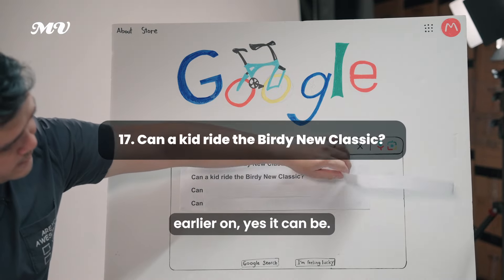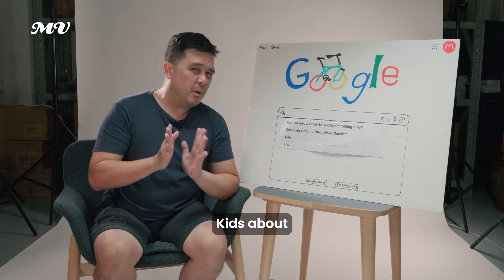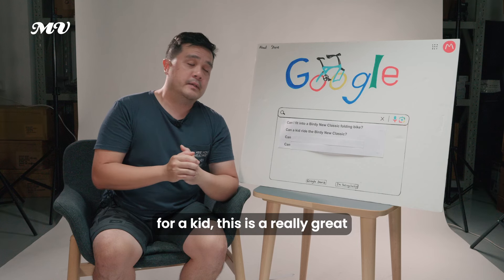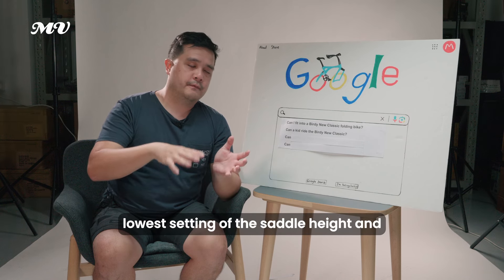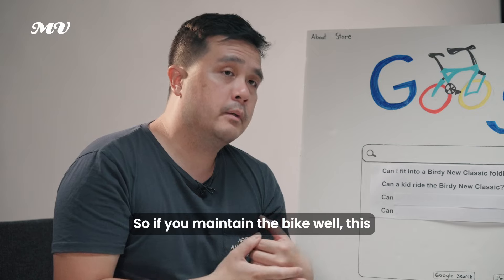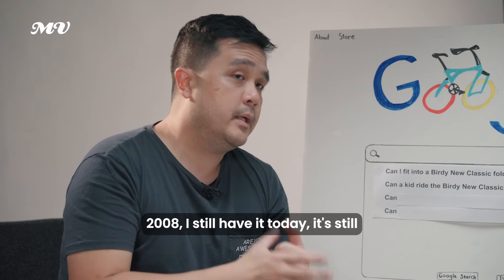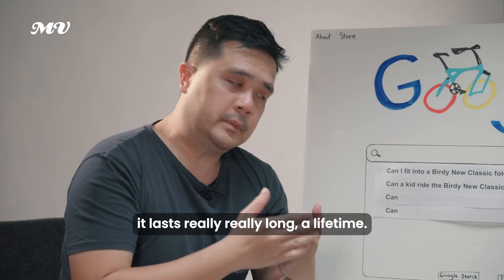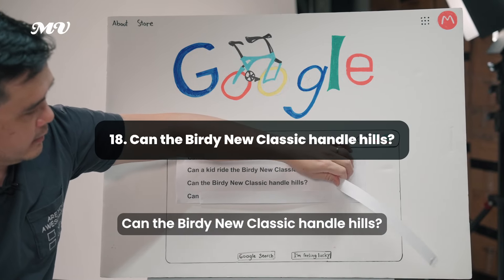Can a kid ride a Birdie Neoclassic? Yes — kids of about 1.45 meters are able to ride it perfectly fine. If you buy one for a kid, it's a great idea because the bike grows with the child. As long as the lower saddle and stem height settings work, the bike will grow with them. The first Birdie bike I had in 2008 I still have today — it's still functional and riding well, because with quality maintenance it lasts a really long time.